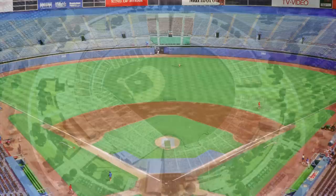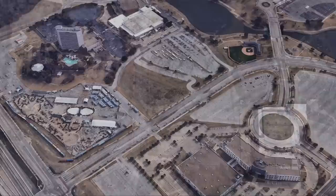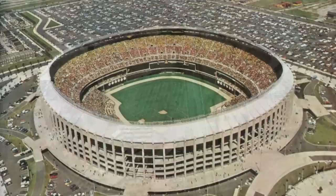Opened in 1965, one of the most nondescript and rather boring stadiums hosted the Texas Rangers for 20 years. After Globe Life Park, then called The Ballpark, was opened in 1994, the stadium was demolished and is now mostly an empty lot inside a large area which also houses Jerry World. A third baseball stadium is currently being built nearby.